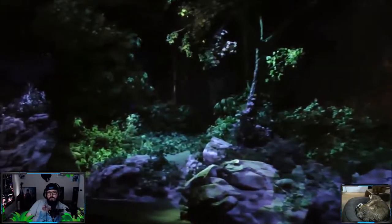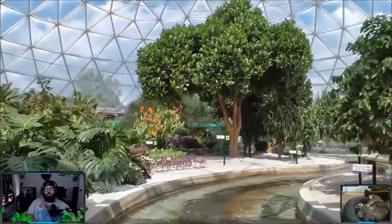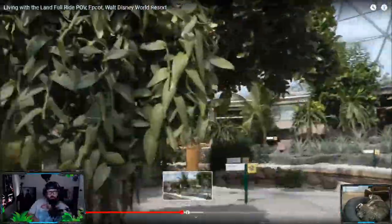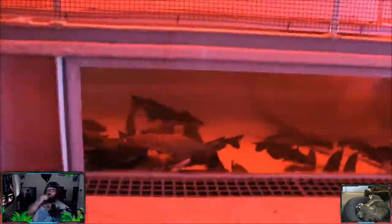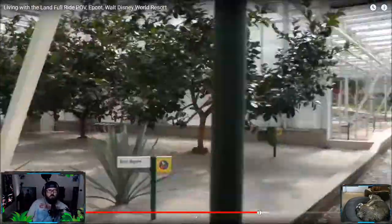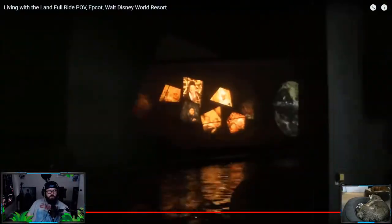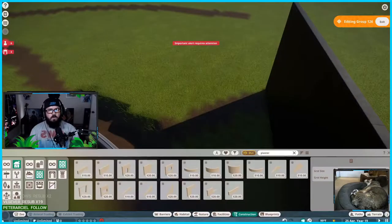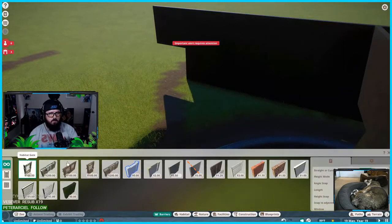Hey, how's it going guys, welcome back to another Planet Zoo video — Zookeeper Chris here. Today we're checking out something I've been working on stream for far too long: our Disney-inspired boat ride. What you see on screen right now is the actual boat ride at Epcot in Disney World, Orlando, Florida. It's one of my favorite chill boat rides — really relaxing — and I wanted to try and recreate something inspired by it in Planet Zoo.